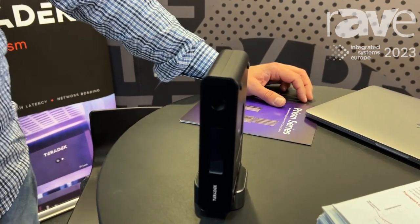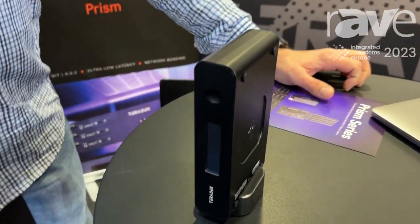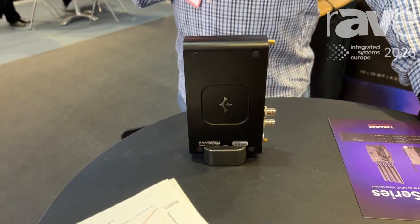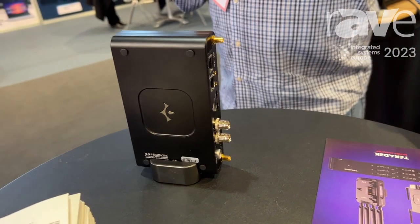It's a 4K HEVC video transmitter. It can be used for live streaming, for broadcasting point-to-point. It has SDI and 4K HDMI inputs.